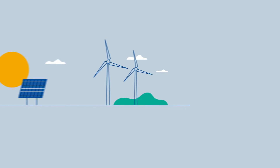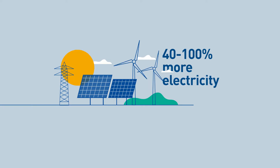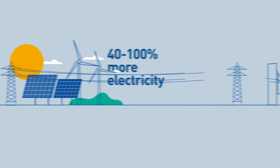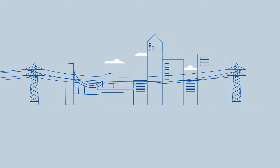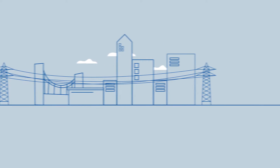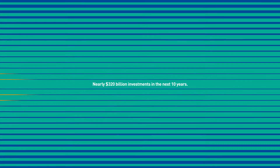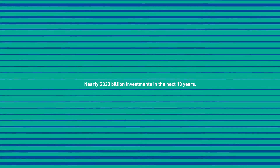We're going to need a lot more electricity. In fact, we'll need 40% to 100% more electricity than we currently use. Making greener electricity isn't enough — we'll need to move it to where it's needed. To do that efficiently, the U.S. will need a larger interconnected high-voltage grid, costing nearly $320 billion in investments in the next 10 years.